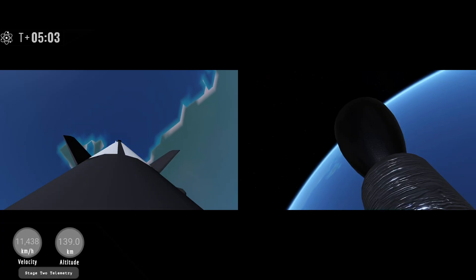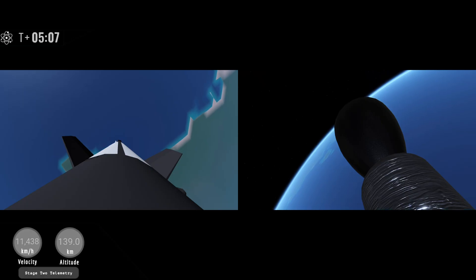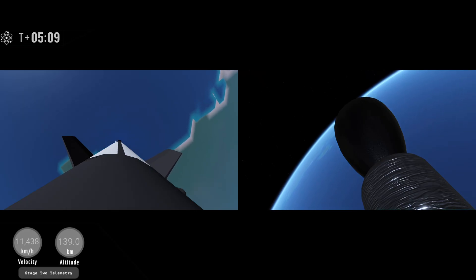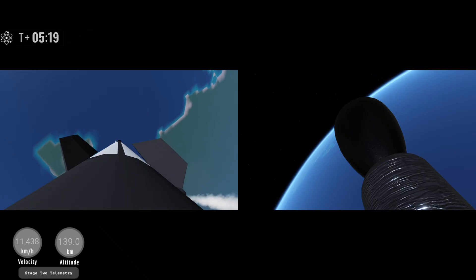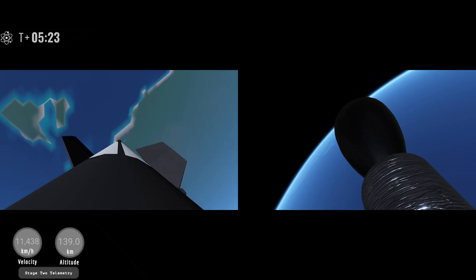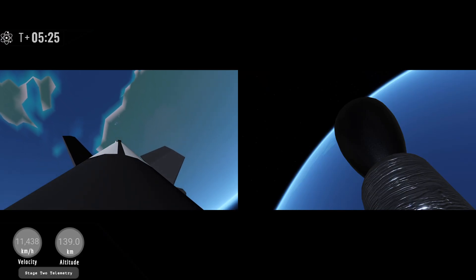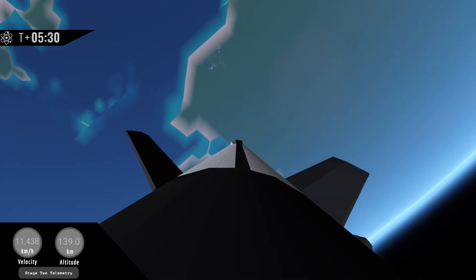Entry burn startup. Entry burn shutdown. The second stage has shut down its engine after completing its first burn of the day — it'll now coast for the next 15 minutes. The booster also completed its entry burn; you can see it now using its fins to get itself into position for descent and landing.